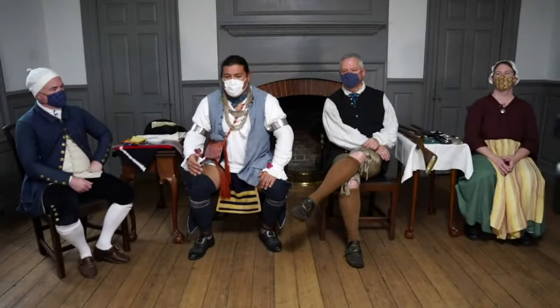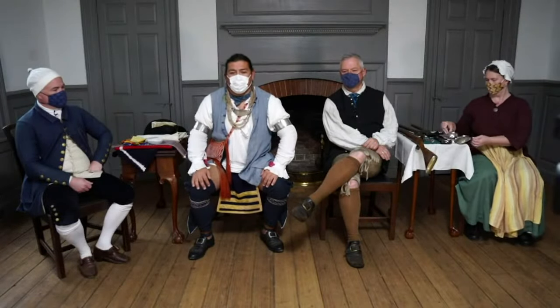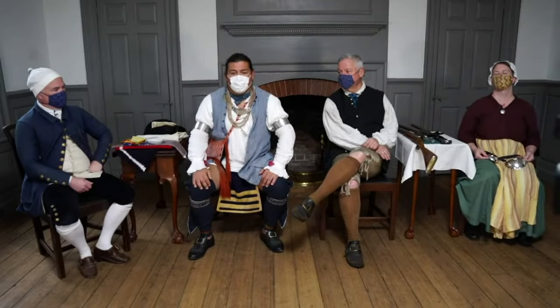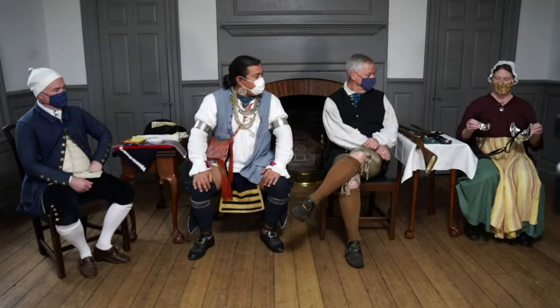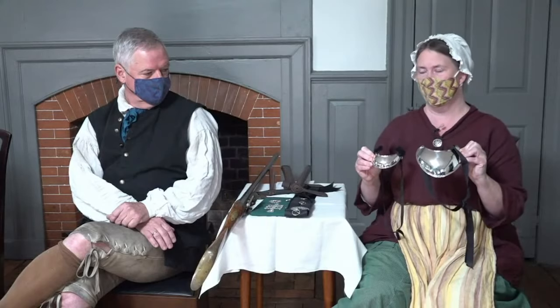Welcome back. You saw various examples of the silver work being done at the silversmith shop in relation to the trade with native folks — items like the gorget, of which I'm wearing here. Bobby has some great examples of other ones. There's a lot of variety in the gorgets: sizes and decorative aspects. Here's a very large one that doesn't happen to be engraved, and smaller ones as well.